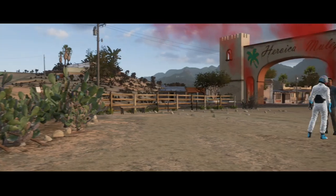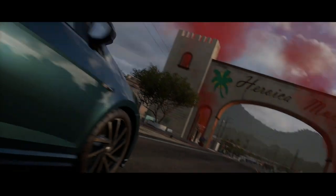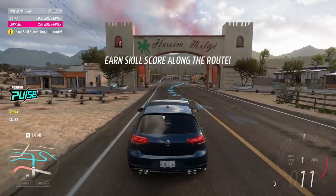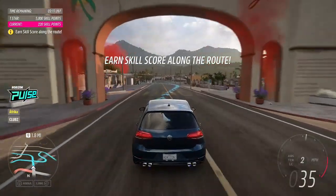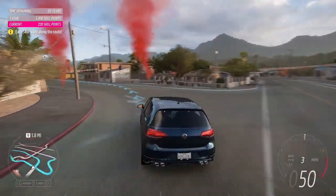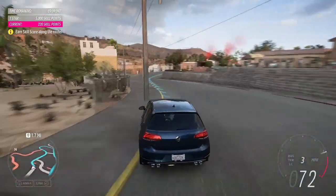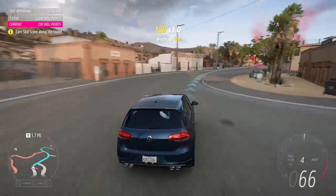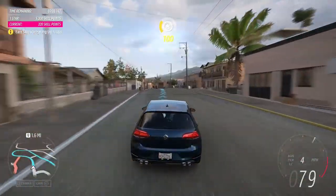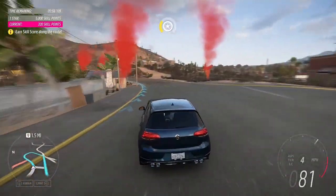Shall we jump 40 years into the future and try the 7th generation? The 7th generation of the Golf first appeared in 2012. This version is the Volkswagen Golf R — R meaning race. This was the fastest Golf in the range, with a 0-60 time of 5.1 seconds.